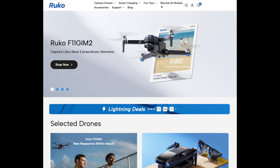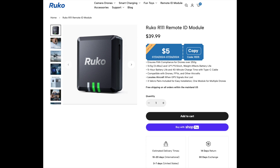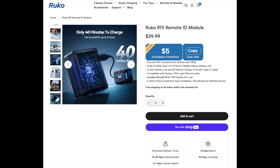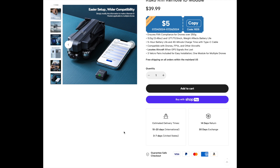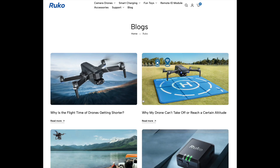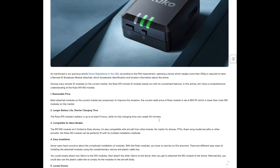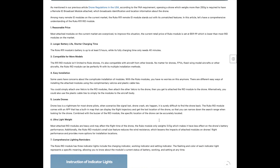On the website you can go to the Remote ID module section — this is what we're reviewing. You can buy it there, see pictures of the module, check the weight of less than half an ounce, five hours of battery time, and 40 minutes to charge. It's very easy to mount — just stick it onto the drone. There's also a useful blog with good information. This is being filmed at the end of July 2024, and the product was just introduced this month, so it's still pretty new to the market.